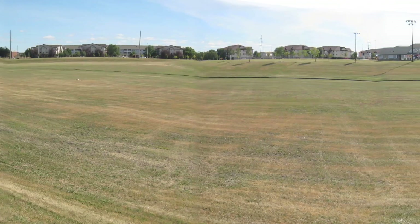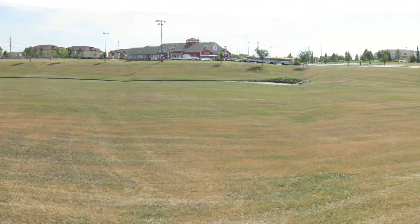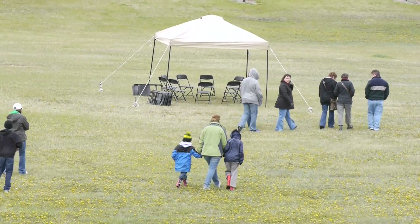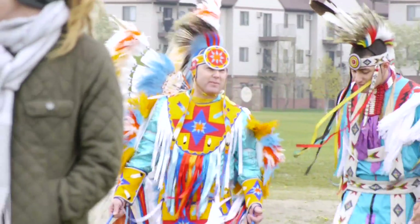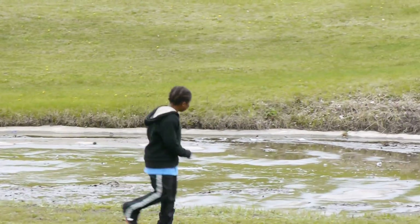Hopefully by the time you leave today you'll really understand what the Fargo Project is all about. What's in front of you is a site at Rabanis Park. It is over at 42nd Street and 17th Avenue, just a hop, skip, and a jump from the YMCA and West Acres Mall. This was selected as a test pilot site to create a new and exciting water basin area, a stormwater park area that we don't have here in Fargo. We need all your creative ideas to help us come up with a new kind of park and outdoor space.